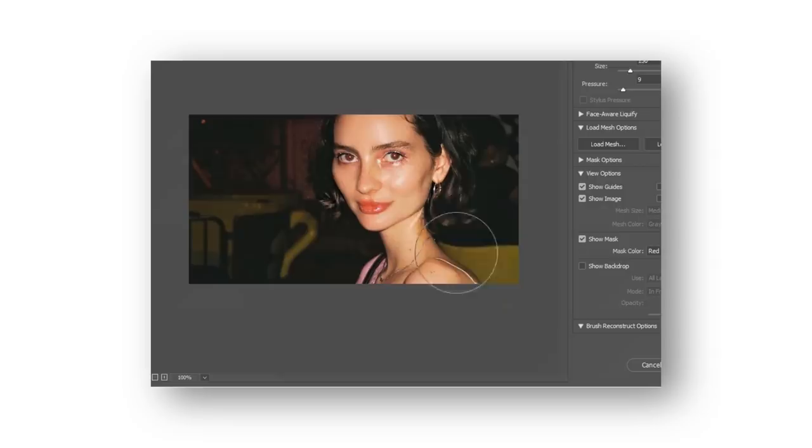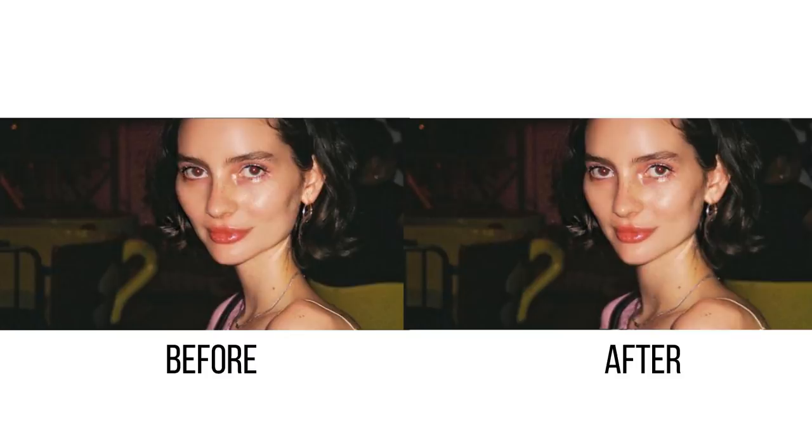To fix this, we're using the liquify tool to bring her neck back to a realistic size and using the face aware tool to decrease her head width. The face aware tool is part of the Adobe Sensei package where, using artificial intelligence, Photoshop can detect a face and its features which can then be adjusted discreetly. The features are pretty limited and using the brush to do it yourself is ideal, but in this case it does help with the head width by moving all of the pixels in one swift motion.